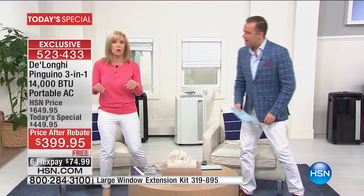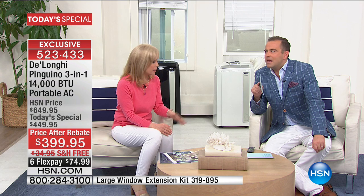We also have an extension kit available for patio sliding glass doors — sold separately on HSN for $37.95. Last year it sold out by 6 a.m. There are fewer than 900 of those, and once they're gone they're gone — we tried to get more in but couldn't. So if you need the extension kit, order soon.